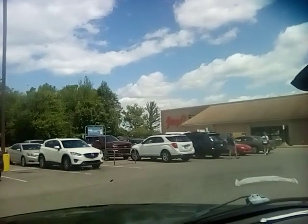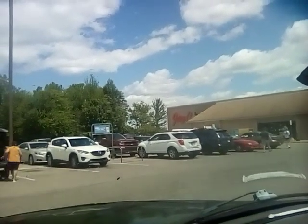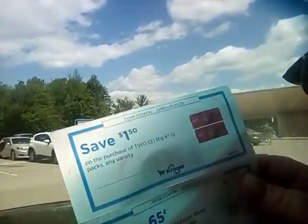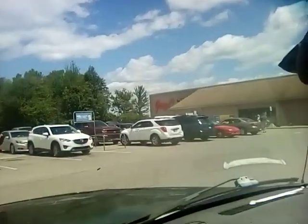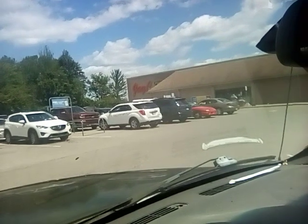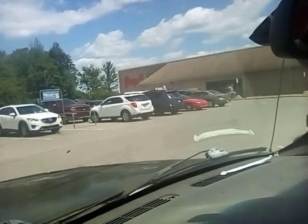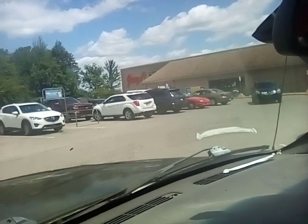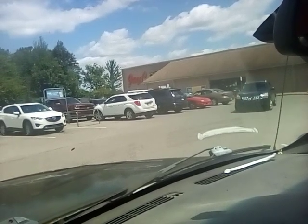Good afternoon, everyone. We are now over at JC Store, a Kroger affiliate that I shop at quite often. These coupons — there's two bunches of them. They were in the line at Kroger on the floor. Finders keepers, right? So let's go in and see what we can find.